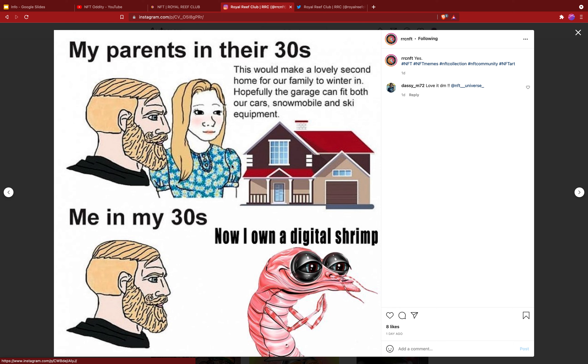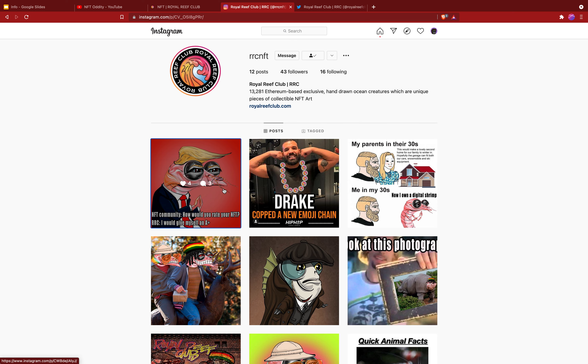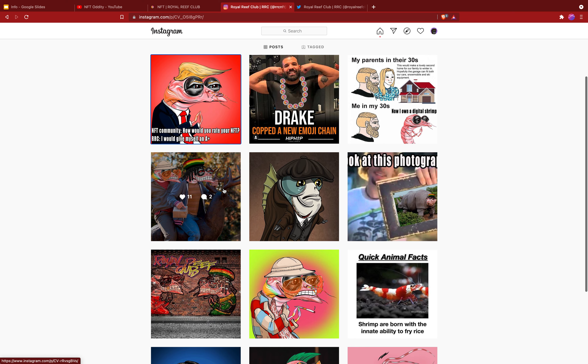They do have a Twitter and Instagram, so let's go check them out. On Instagram you can see they've got some cool memes — like the Donald Shrimp who would give himself an A-plus.